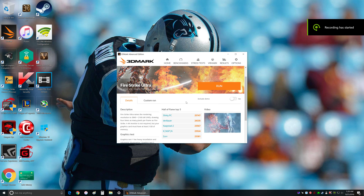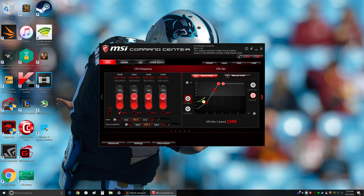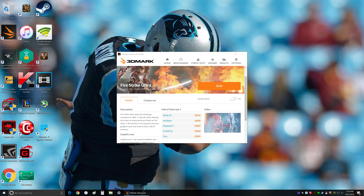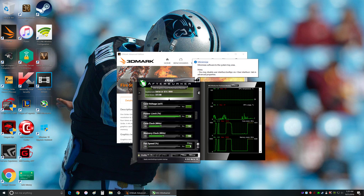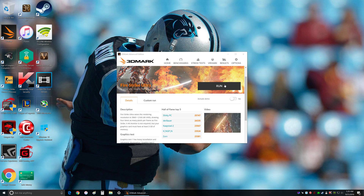Hey guys, Gary here doing a benchmark video for my new GTX 1080 and my new i7 6700K. I'll be using Fire Strike Ultra and I have the CPU overclocked, maintaining around 30 to 40 degrees Celsius, with a GPU core clock offset of 142 and memory clock offset of 200. All right, let's get this test started.